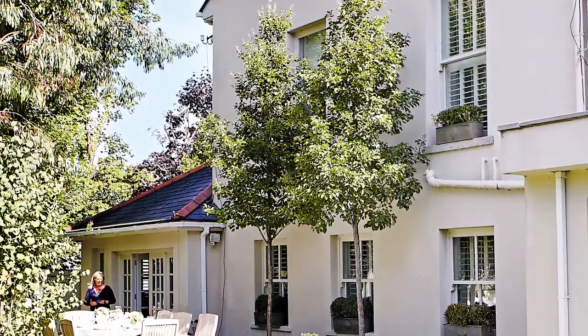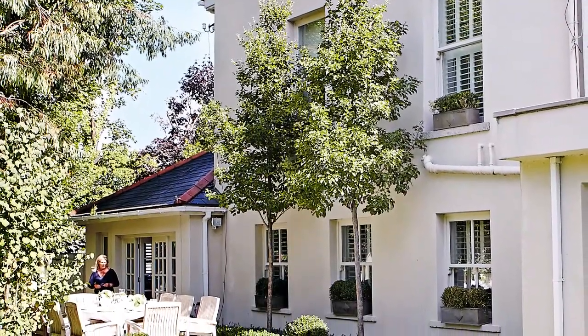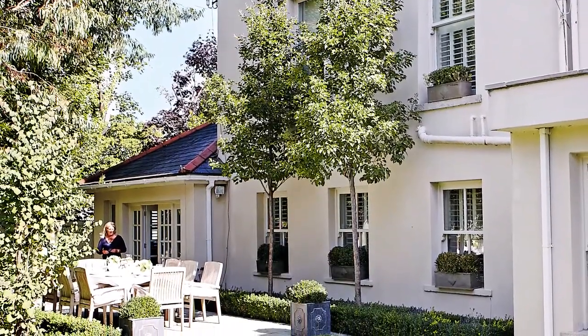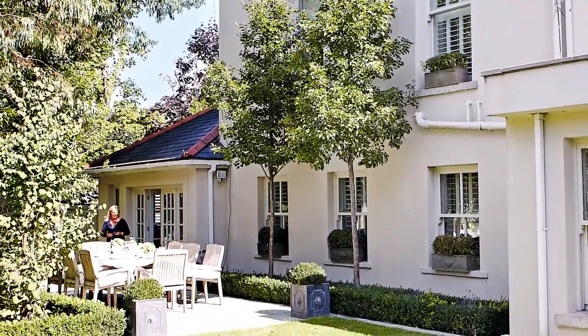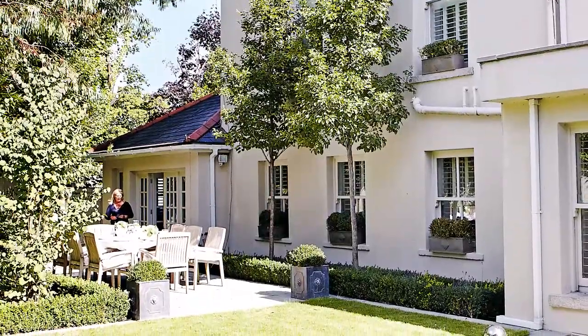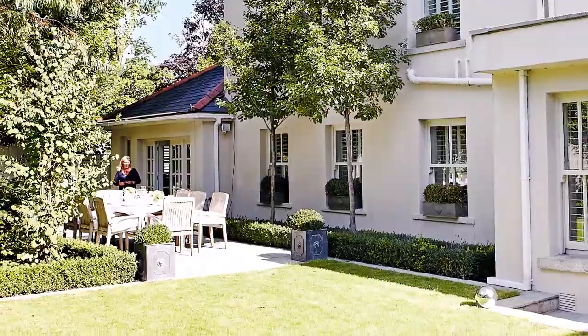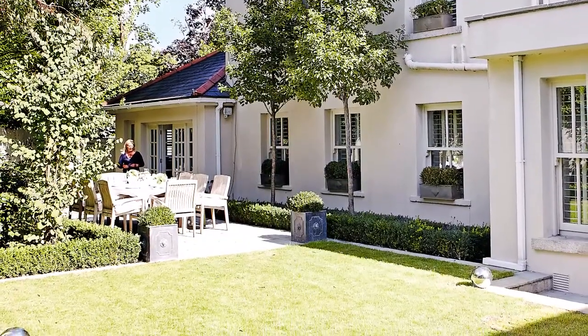The attractive villa dates from the 1870s and had been divided into two apartments before being transformed into a family home. The rear of the house overlooks a pretty garden, complete with alfresco dining area that's perfect for entertaining.